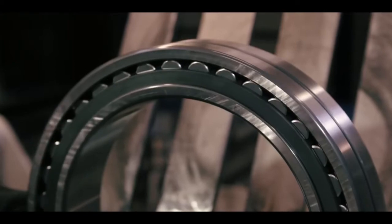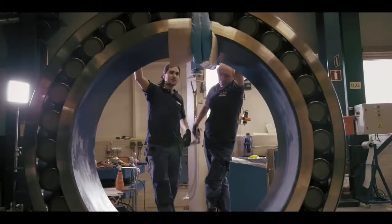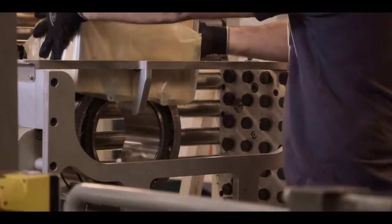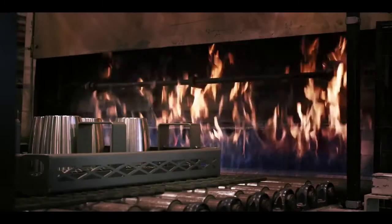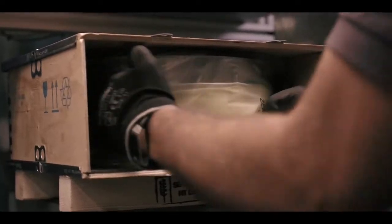So as you've heard, there is no one factor that makes our self-aligning roller bearings the best the market can offer. Our bearings are suitable in the most demanding industrial applications, able to handle heavy loads and accommodate misalignment. And this is thanks to a combination of our patented hardening process, our robust design, our competent personnel, our efficient manufacturing process,